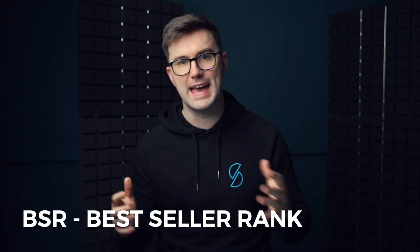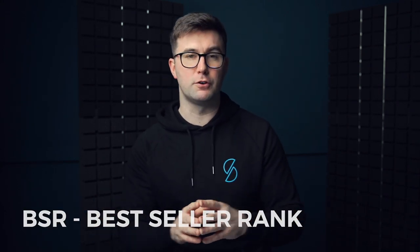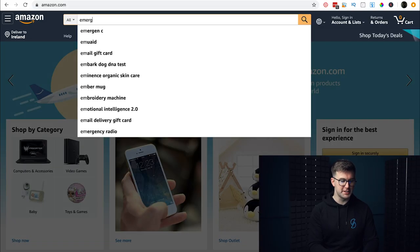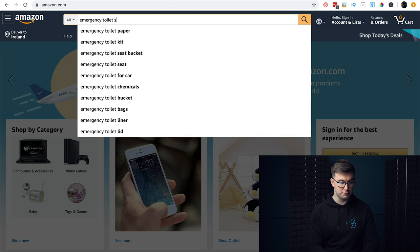You've got to make sure you're selling a product that's in proven demand — people are actually buying it right now — and also that you're not getting into a market with so many competitors it'll be hard to compete. The first key metric is the BSR — the Best Seller Rank — which gives us a feel for how well an item is selling on Amazon. I'll take an example: an emergency toilet seat.